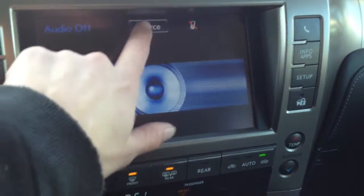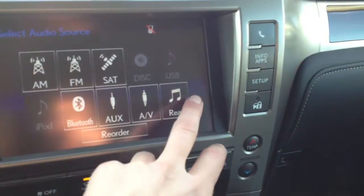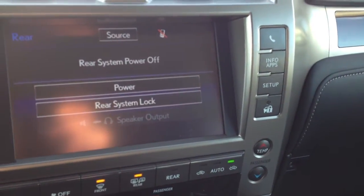For audio, you have your AM, FM, satellite, HD radio, DVD, USB, and auxiliary. You have controls for the rear sound system as well.